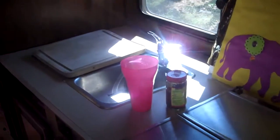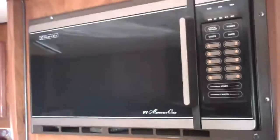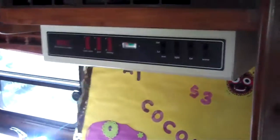A refrigerator and freezer over here. Oven, sink, cutting board, microwave — don't need that. Kitchen lights, a table, and place for four people to comfortably sit. More cupboards, lighting. This table breaks down to be a bed.